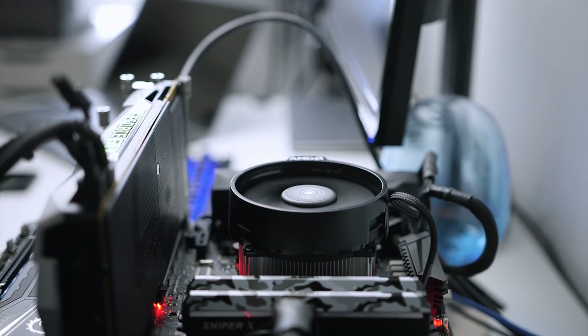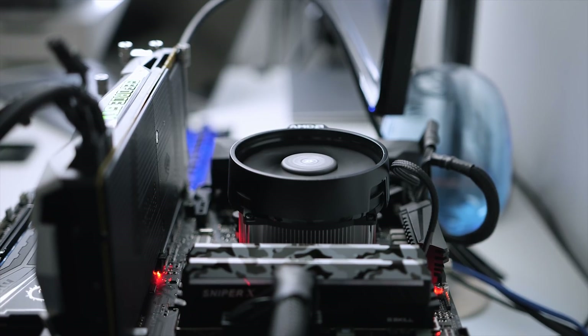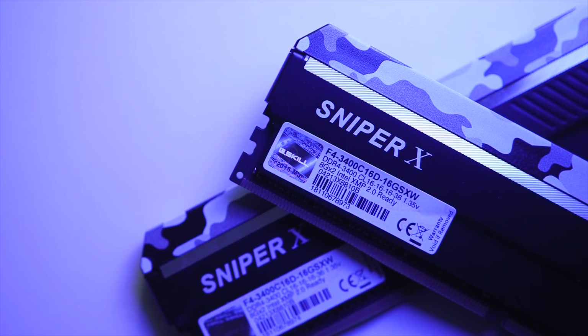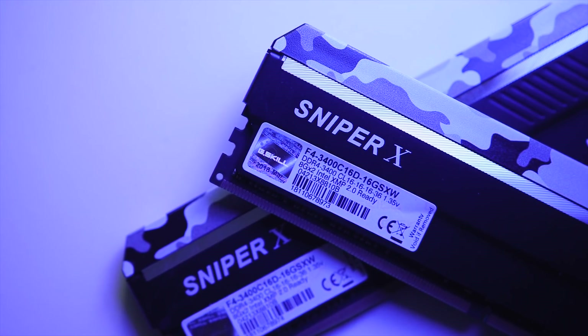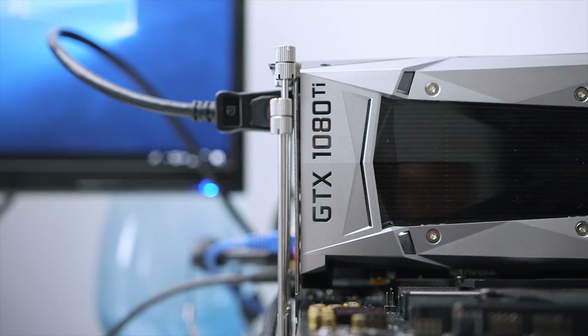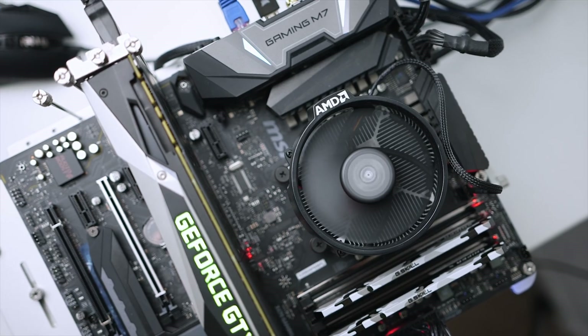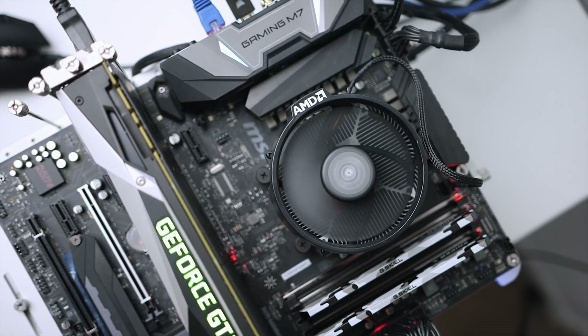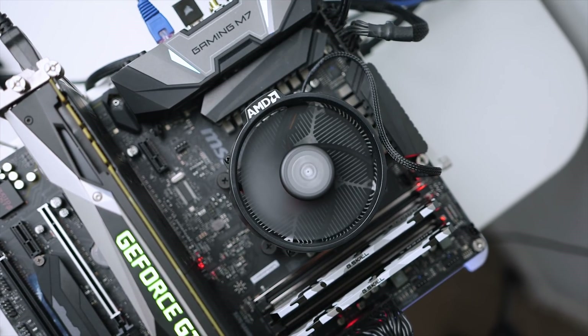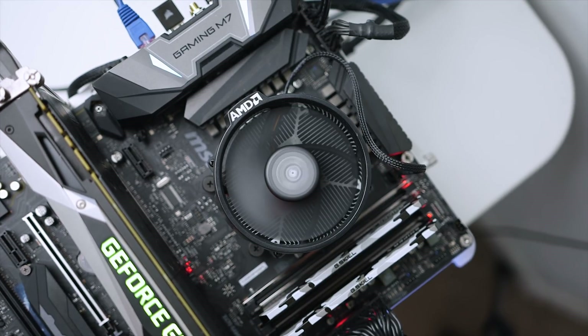My test bench hasn't changed from last week's second-gen Ryzen 7 review. I'm still rocking the MSI X470 Gaming M7 motherboard, 16GB of G.Skill's Sniper X DDR4 memory clocked at 3400MHz, and a reference GTX 1080 Ti. For cooling, I'll be using the included Wraith Spire cooler to see how well it can cool the 2600X, and perhaps play around with overclocking to see how far I can push the thermal limits.